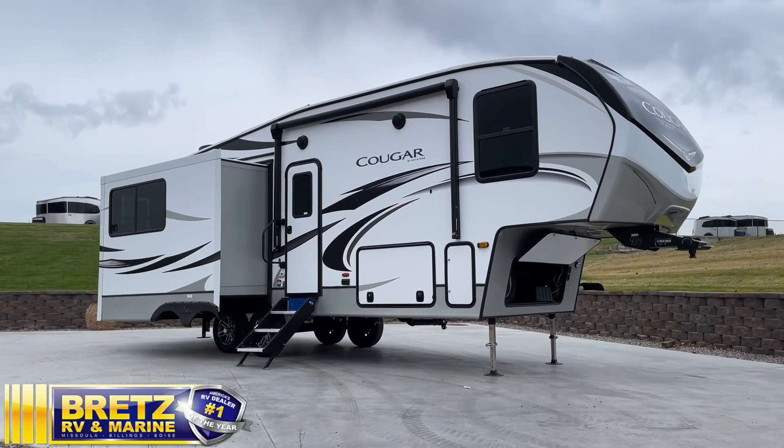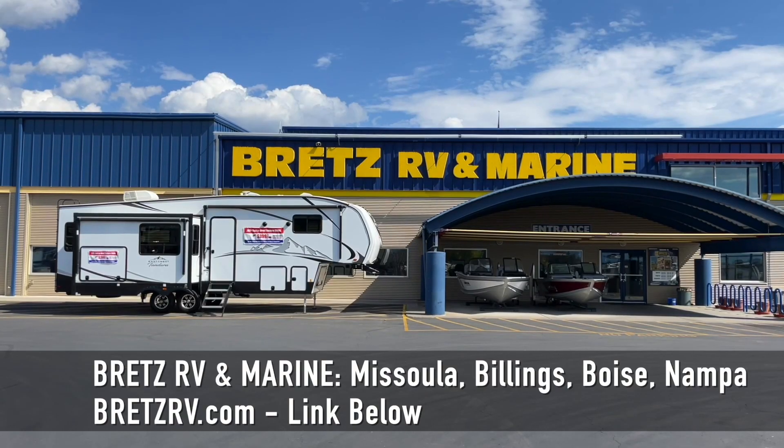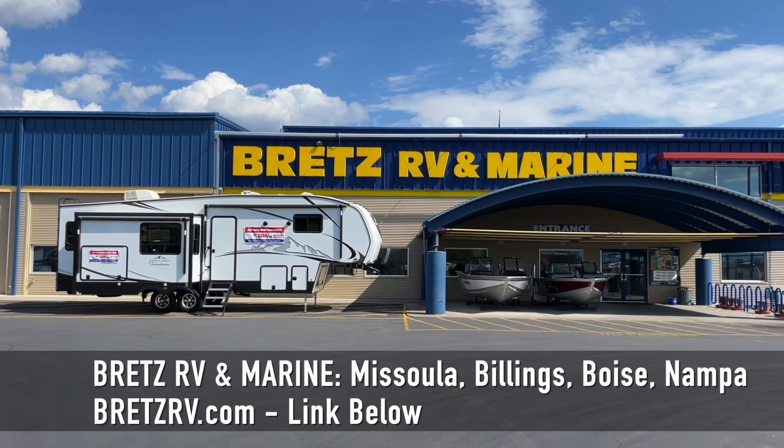That's a quick look at the 2021 Cougar. My name is Rick Nischwander at Bretts RV and Marine in Missoula, Montana. If you have any questions, give us a call or check us out online at BrettsRV.com.